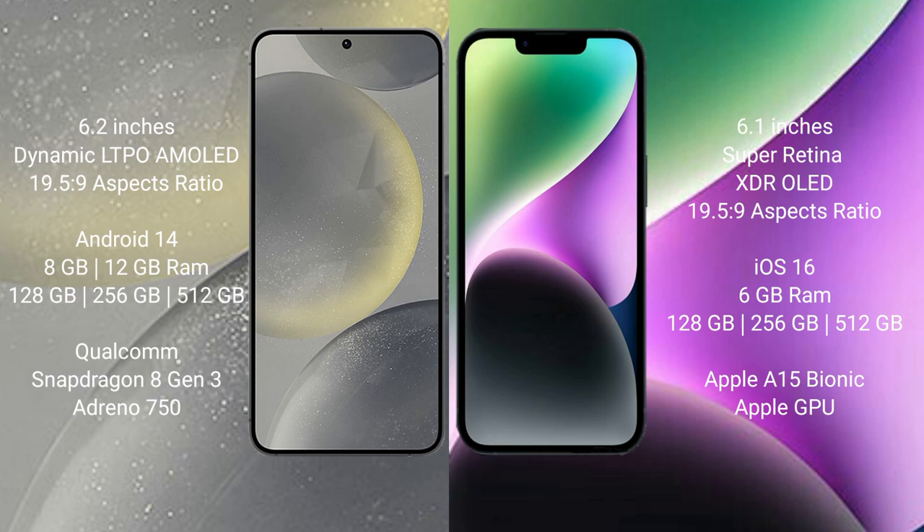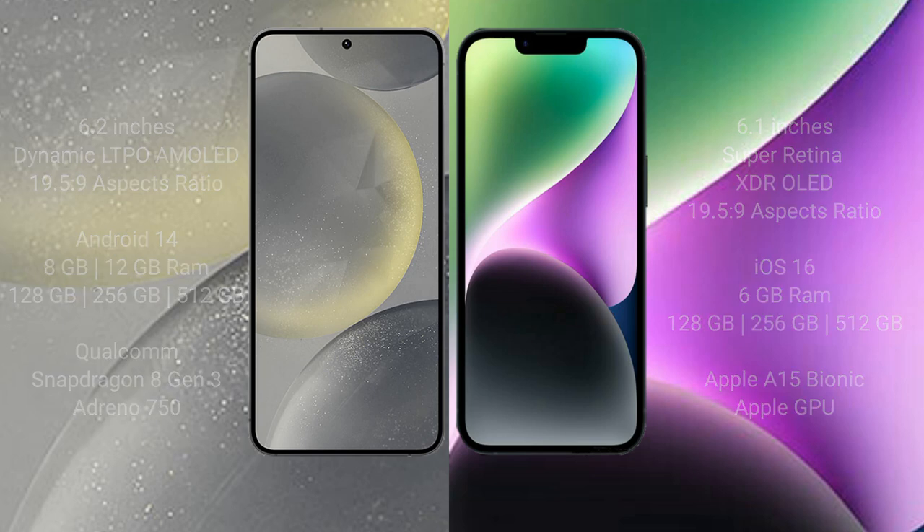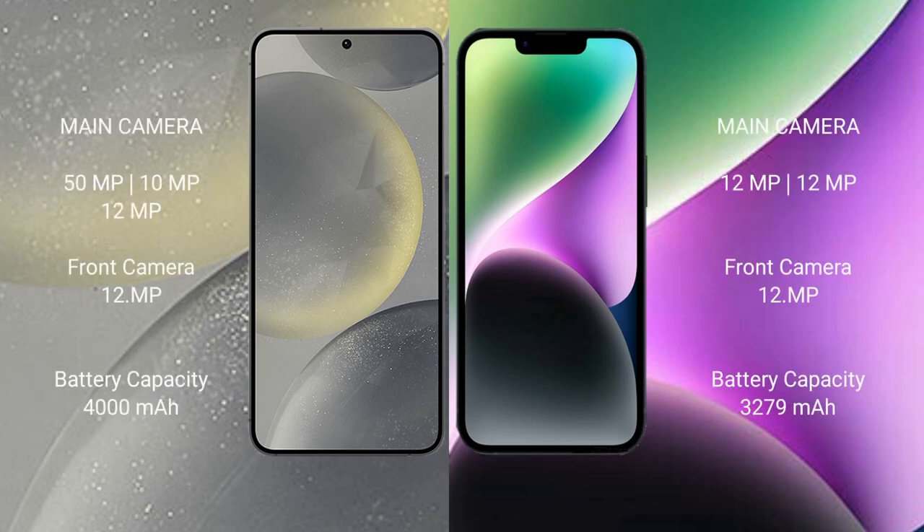The Samsung Galaxy S24 features a Qualcomm Snapdragon 8 Gen 3 processor and Adreno 750 GPU. iPhone 14 comes with 6GB RAM and 128GB, 256GB, or 512GB internal storage, powered by the Apple A15 Bionic processor with Apple GPU.